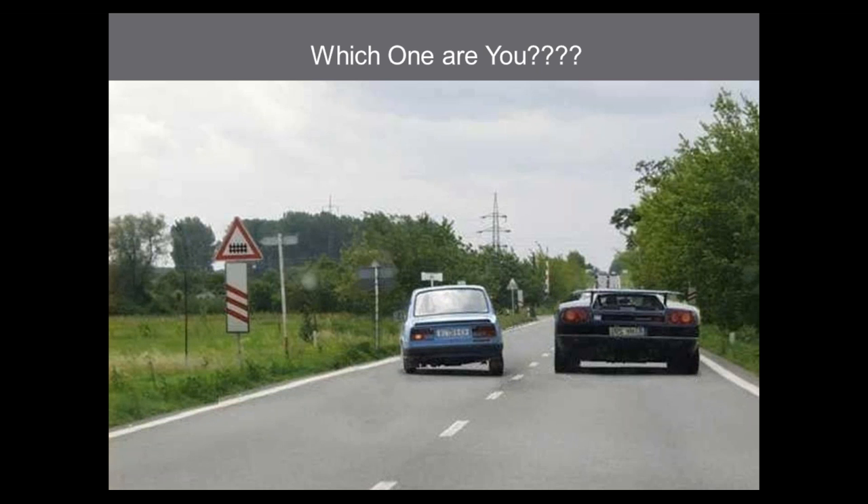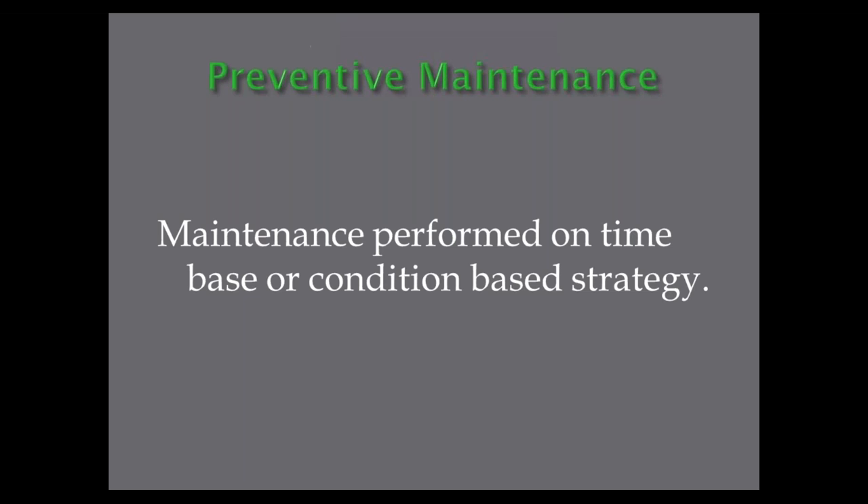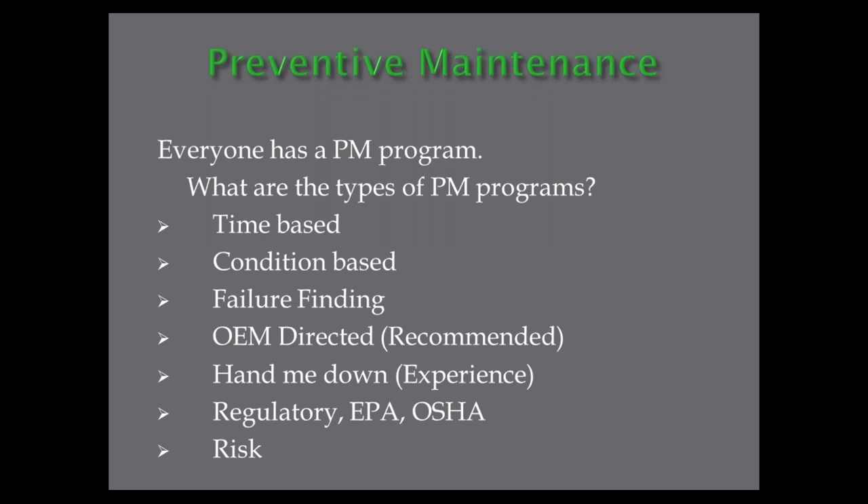So what is preventive maintenance? A brief definition: preventive maintenance is maintenance performed on a time-based or condition-based strategy. I always list the types when I go into facilities — how much time-based preventive maintenance do you have, where you're doing something every week or every month? How much condition-based maintenance? We'll talk about each one in the next few slides.